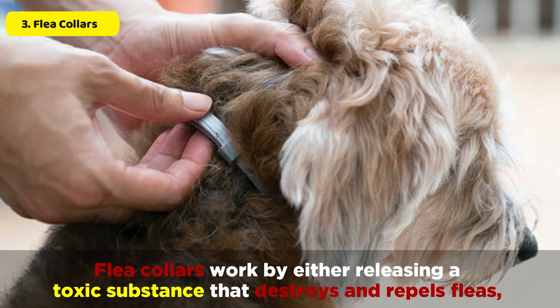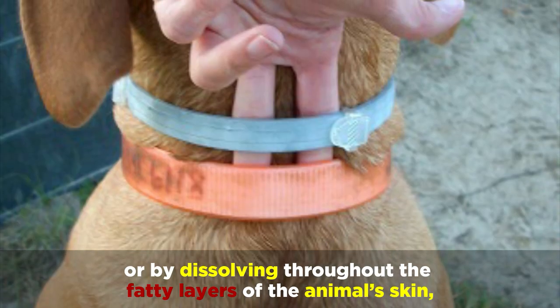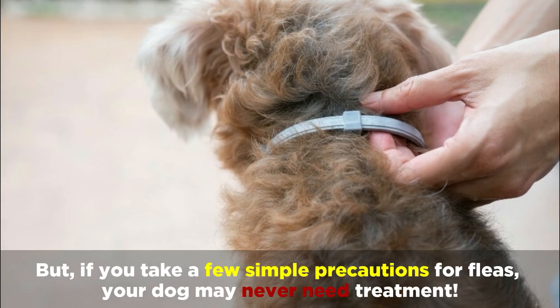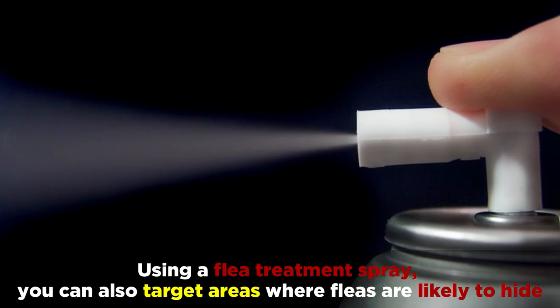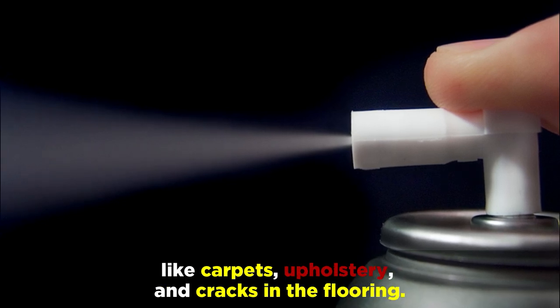Flea collars work by either releasing a toxic substance that destroys and repels fleas, or by dissolving throughout the fatty layers of the animal's skin, killing fleas on the entire body. But if you take a few simple precautions for fleas, your dog may never need treatment. Using a flea treatment spray, you can also target areas where fleas are likely to hide, like carpets, upholstery, and cracks in the flooring.